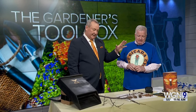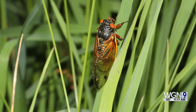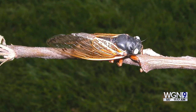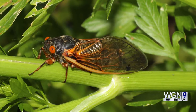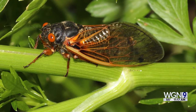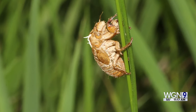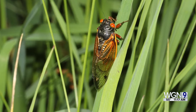The sound comes from an organ called the tymbal, located near the thorax. Only the males sing — it is their mating call. The females do not make the sound.